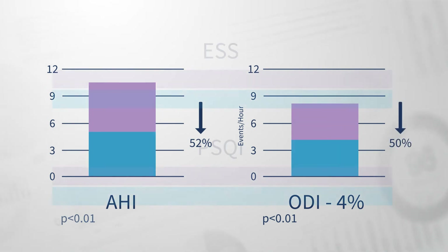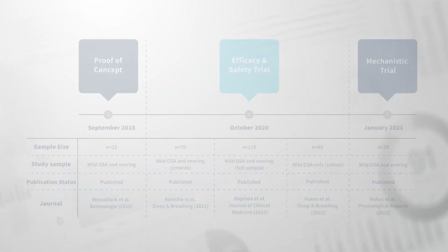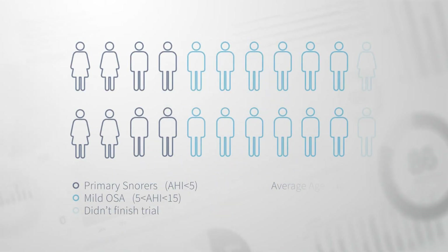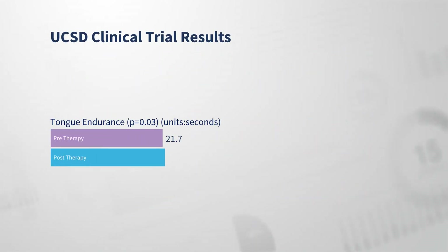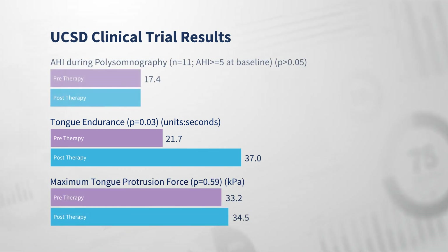Alongside these improvements in OSA severity, participants reported significantly improved scores on the Epworth Sleepiness Scale and Pittsburgh Sleep Quality Index. In order to examine the mechanism of action, a physiological study was undertaken at the University of California, San Diego. The results have been peer-reviewed and published in Physiological Reports. Participants underwent an in-lab polysomnography before and after using Excite OSA for an average of 31 days. The study showed that Excite OSA was associated with a significant increase in genioglossus endurance, but not genioglossus strength — findings consistent with previous studies showing reduced upper airway muscle endurance among patients with OSA compared to those without.